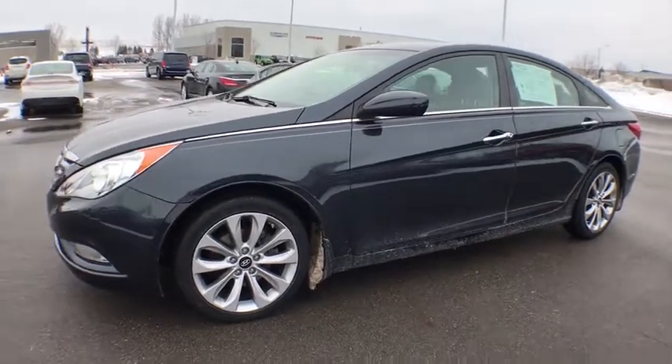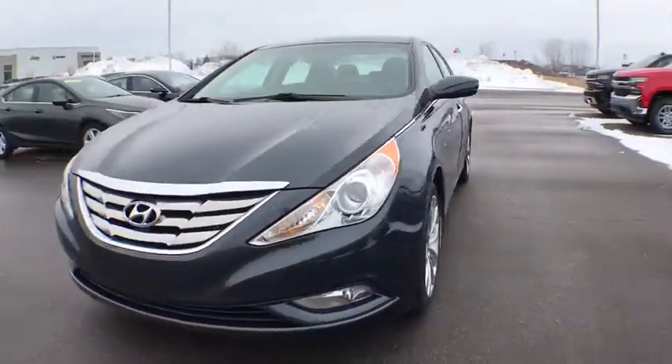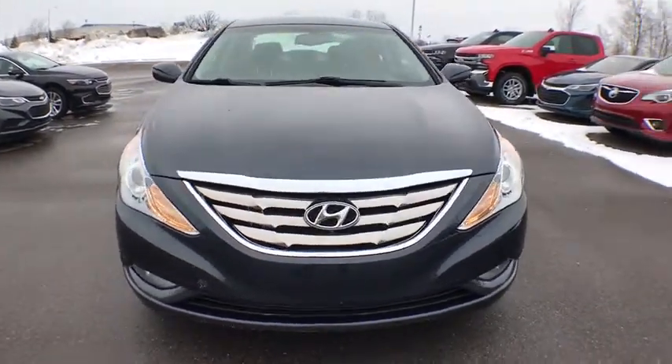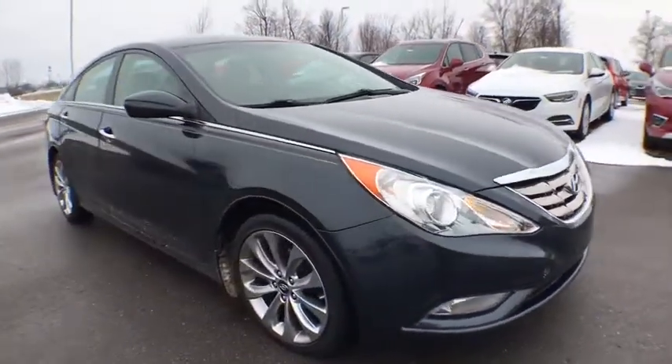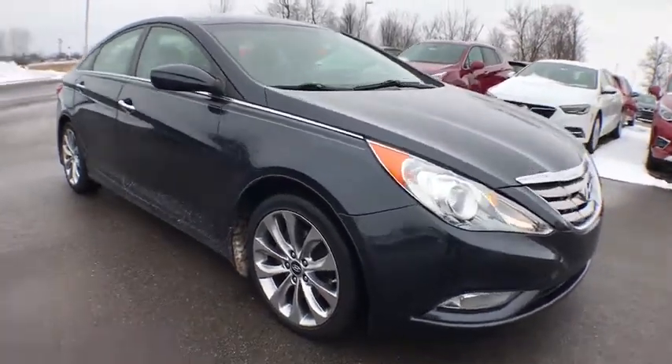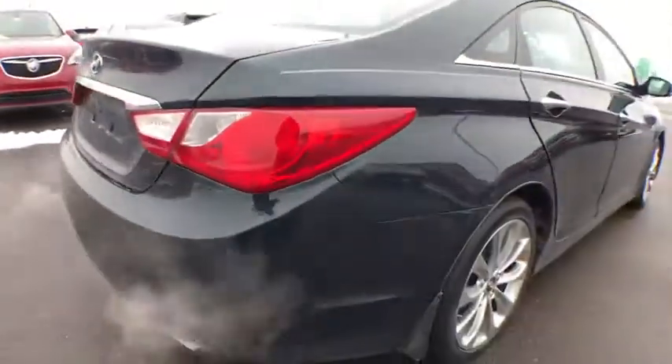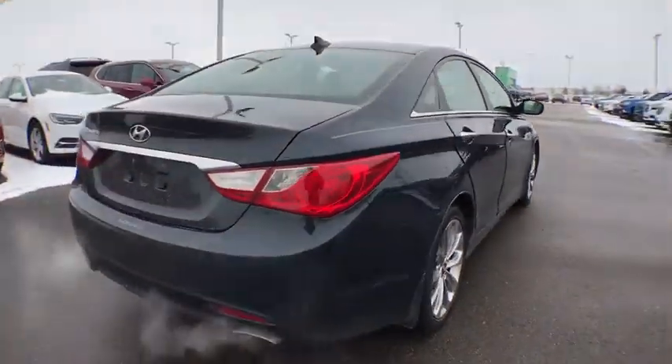The 2013 Hyundai Sonata has a long list of technologically advanced interior features and options that make driving safer, more convenient, and much more fun. Don't forget the exterior corrosion protection — a 14-step roto dip system that provides unmatched protection for your Sonata.